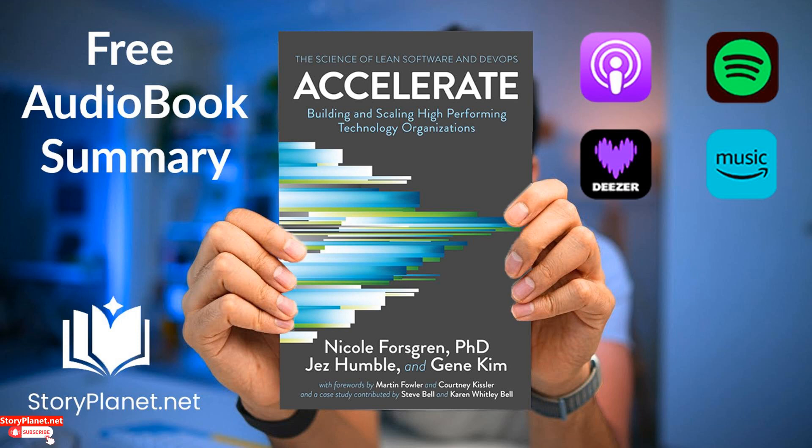Today, we are exploring the book Accelerate, a creation by Nicole Forsgren, Jez Humble, and Gene Kim. Accelerate, published in 2018, delves into the merging of software development and organizational performance. By employing thorough research, it exposes the strategies and abilities that enable technology-driven companies to surpass expectations and gain a competitive advantage in the rapidly evolving digital age.